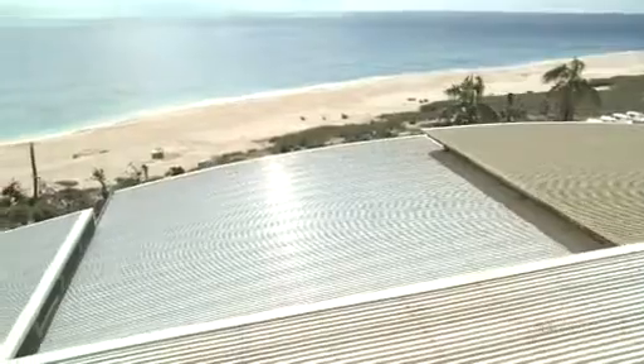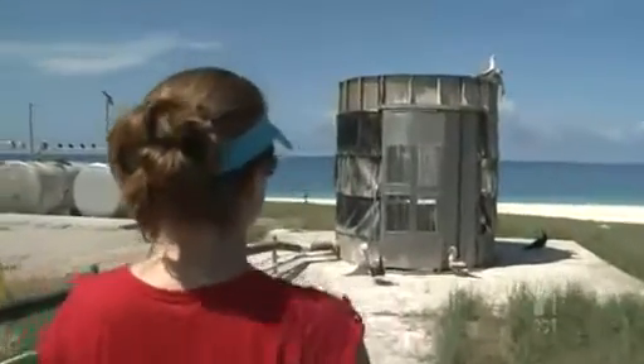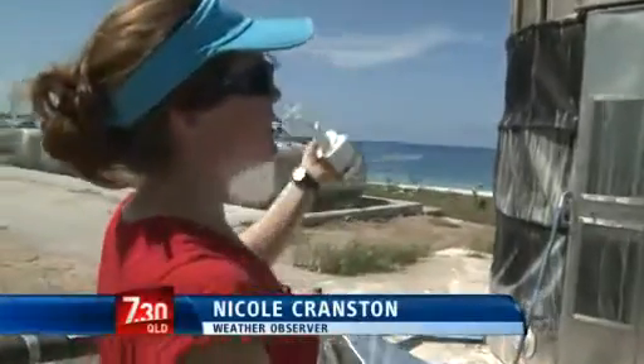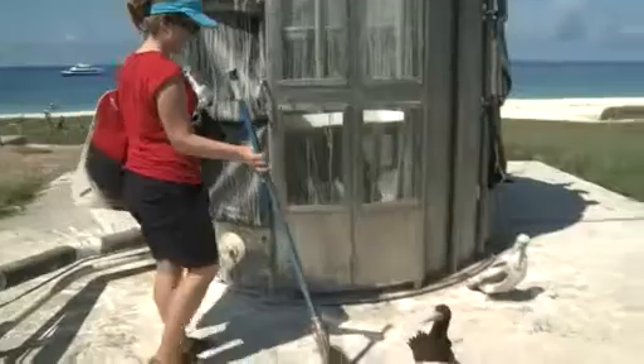The Bureau takes great care to protect the fragile environment. Today, Nicole Cranston is ready to launch the balloon. As you can see, at Willis Island we have birds that like to land on our balloon launcher, so we just need to encourage them to move away.